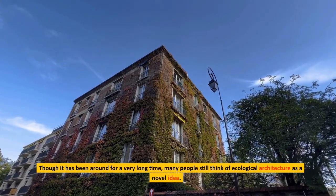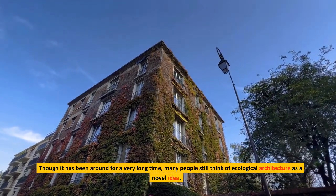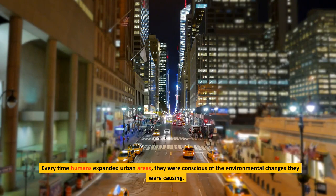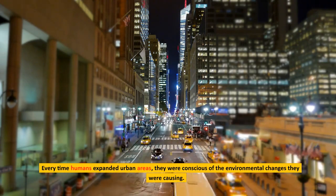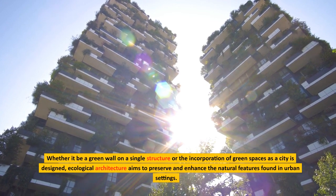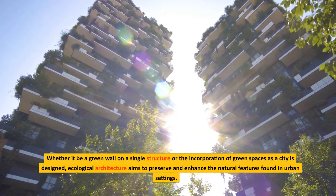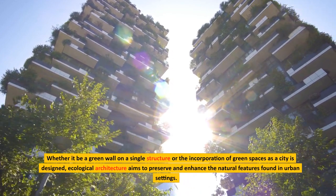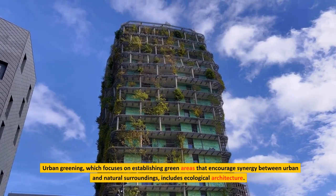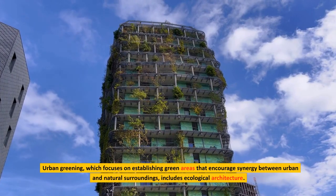Though it has been around for a very long time, many people still think of ecological architecture as a novel idea. Every time humans expanded urban areas, they were conscious of the environmental changes they were causing. Whether it be a green wall on a single structure or the incorporation of green spaces as a city is designed, ecological architecture aims to preserve and enhance the natural features found in urban settings. Urban greening, which focuses on establishing green areas that encourage synergy between urban and natural surroundings, includes ecological architecture.